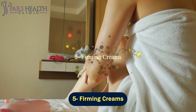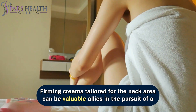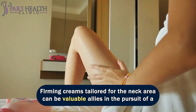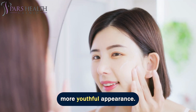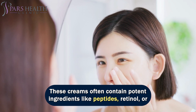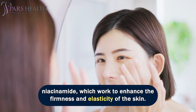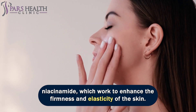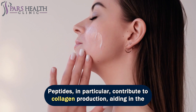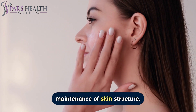Number 5: firming creams. Firming creams tailored for the neck area can be valuable allies in the pursuit of a more youthful appearance. These creams often contain potent ingredients like peptides, retinol, or niacinamide, which work to enhance the firmness and elasticity of the skin. Peptides in particular contribute to collagen production, aiding in the maintenance of skin structure.